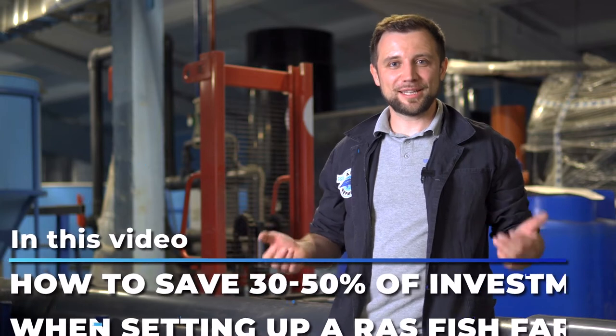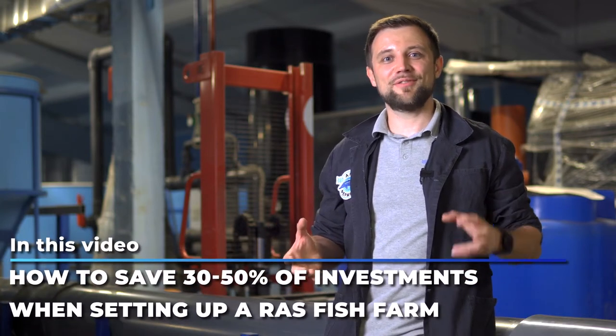Hello everyone, my name is Anton Pelcher. I am an engineer and I have been building fish farms for over 10 years. In this video, we are going to consider an interesting topic: how you can save 30-50% on the construction of a fish farm without any losses. Fascinating, isn't it? I guess it sounds intriguing.